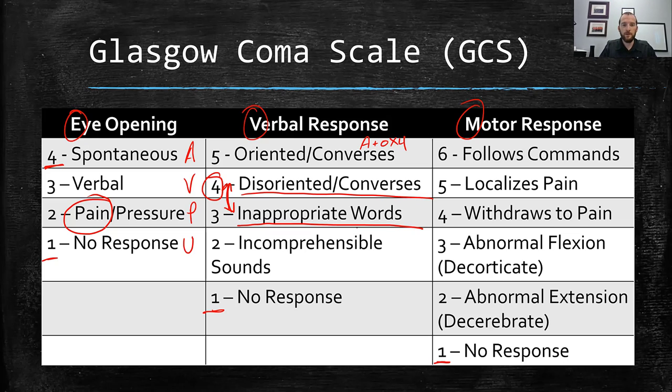The next step down is incomprehensible sounds — you're asking your patient questions and they're moaning and groaning, making sounds as if their brain is trying to answer, but it's not answering in a coordinated fashion where language is actually coming out. And the worst case is no response whatsoever — you're talking to them, interacting with them, and they're not providing any sort of verbal response of any kind, not even sounds.